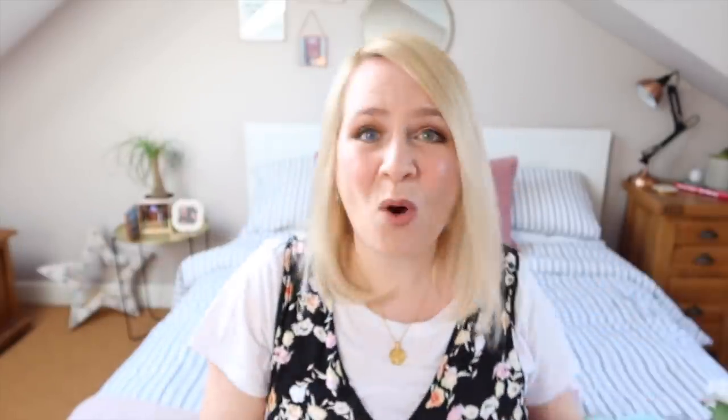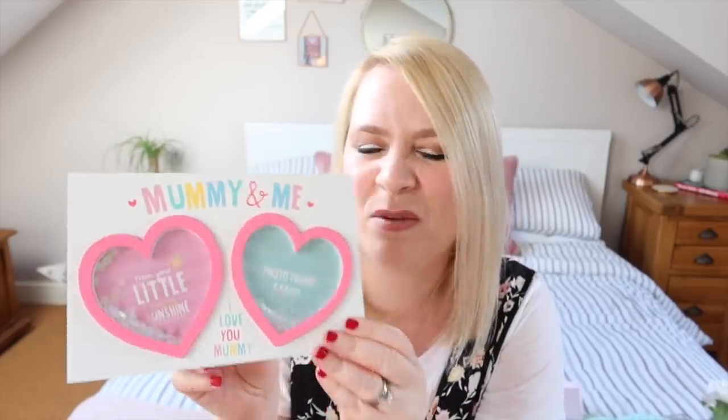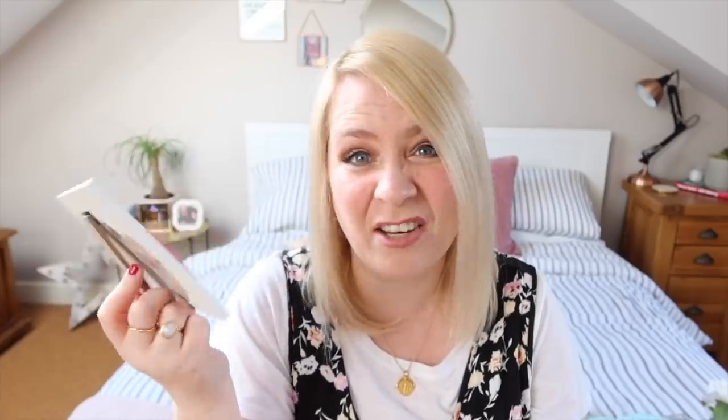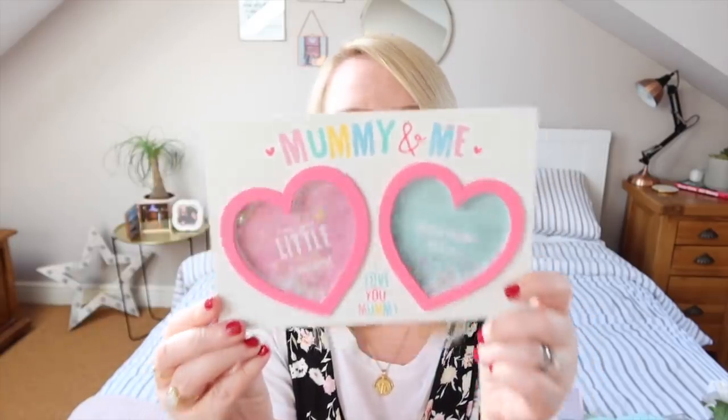If you have little ones you might want to get this. It's a Mummy and Me 'I Love You Mummy' little frame and it has little sparkles in it. You put a picture of the mummy and a picture of the child, and I think it was less than a pound. I thought that was so adorable. I know when my kids were really little I'd have loved something like that, and in fact I'd love it now too.